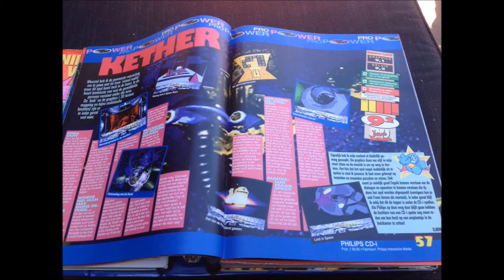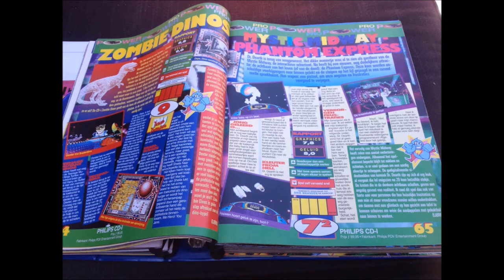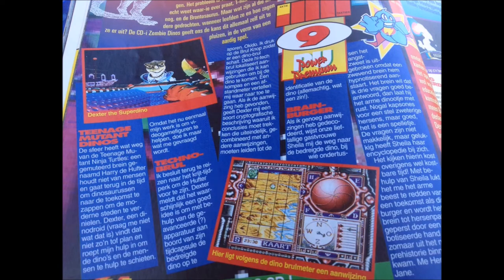Next up is Keter - or Keter, I'm not sure - which gets a 9.2. It seems to be some kind of Star rip-off. It's an excellent game, but the Philips CD-i version seems to be lacking and only gets a 7 plus. Zombie Dinos, on the other hand, seems to be an incredible game - it gets a 9.